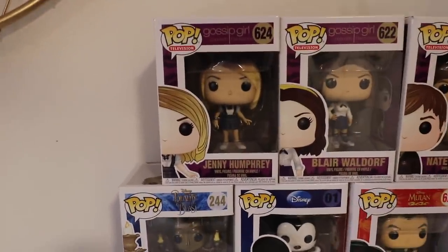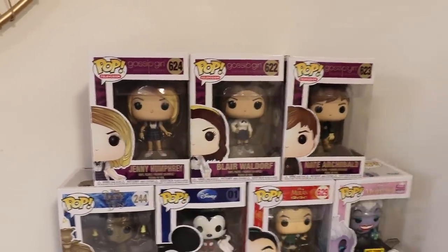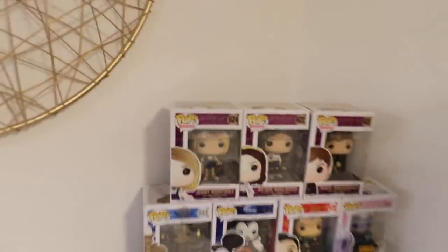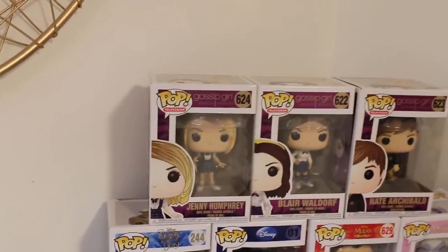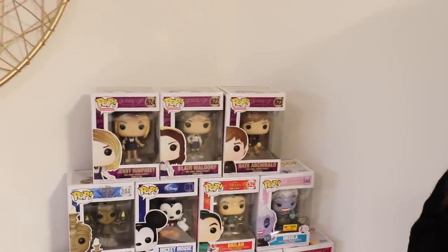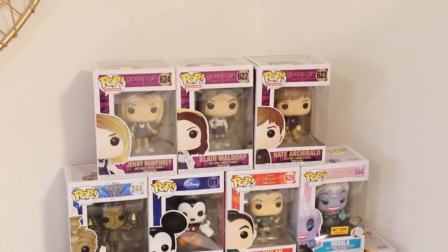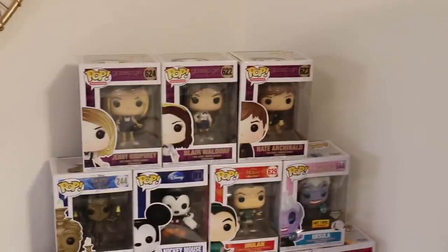Up here is my Gossip Girl collection. This pop was from the buying my first pops video. Then Tristan bought me Blair and Jenny Humphrey. I found that one in California. This one here was from buying out the $4,000 Funko Pop collection — I bought it at the entire store for that one. And for the Blair one, I got that one at Tom's Models when we were in California. He had like one or two of that character. Which is my most expensive pop that I have. She's worth around $50 USD.